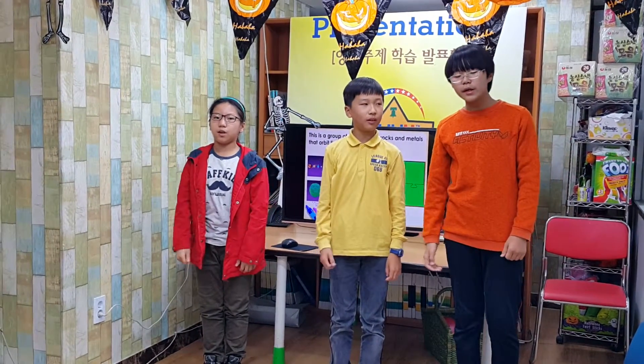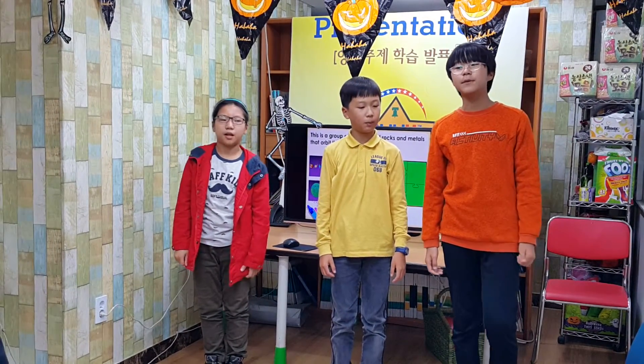For me and Lenny, we will give our presentation to our class.